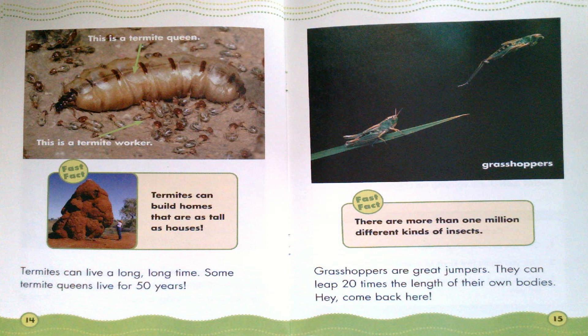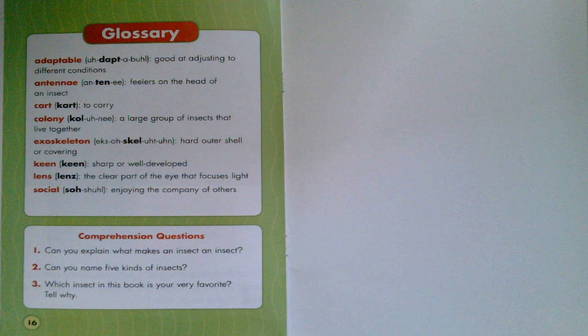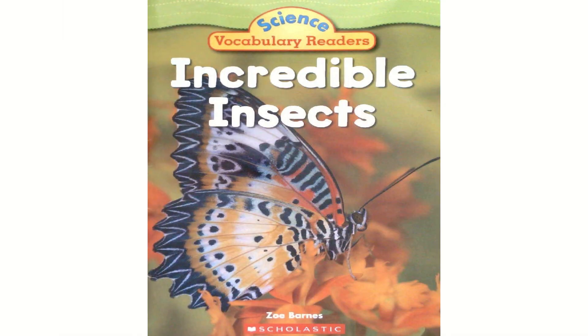Grasshoppers. Fast Fact: There are more than one million different kinds of insects. I hope you enjoyed Incredible Insects by Zoe Barnes.